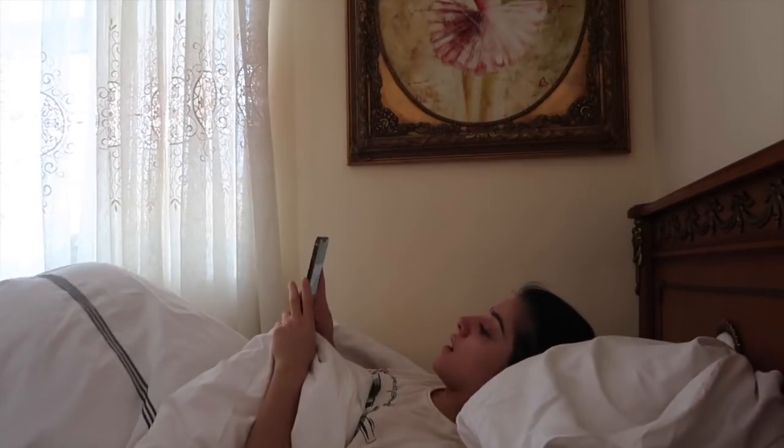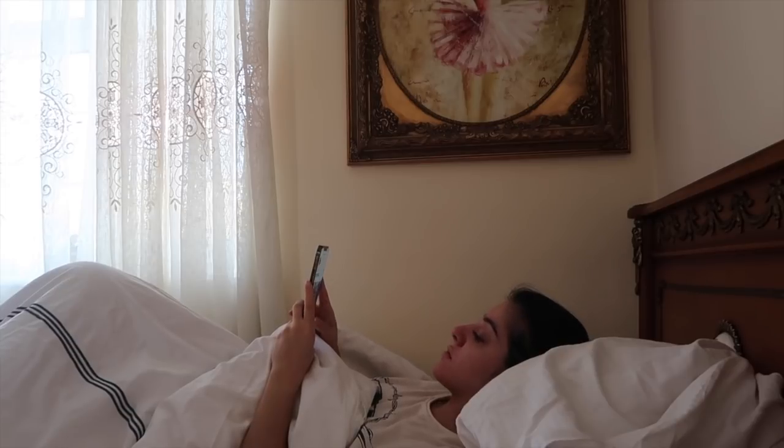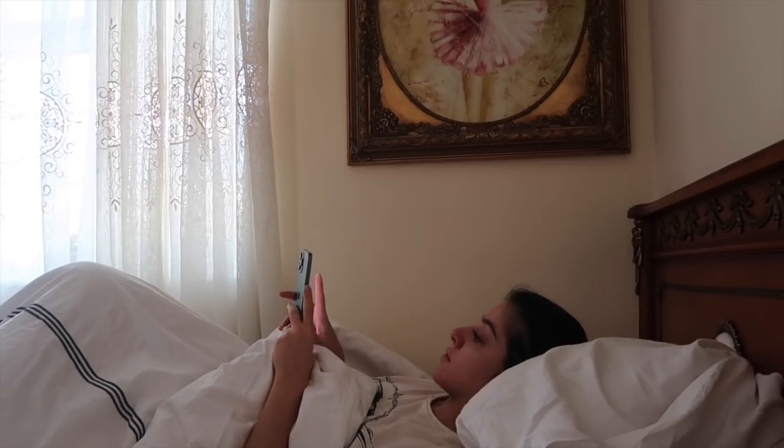Good morning everyone, welcome back to my channel. If you're new here, my name is Seppi and today I'll be walking you through my morning routine. As you can see, I usually get up and check any important emails first on my phone.